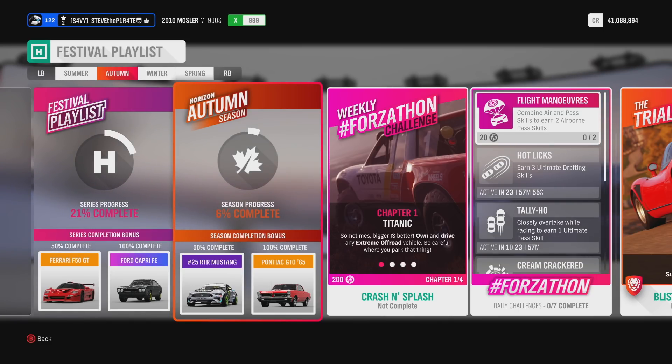If you complete 50% of this week's playlist, you will bag yourself the number 25 RTR Mustang. And if you complete 100%, you will bag yourself the 65 Pontiac GTO.